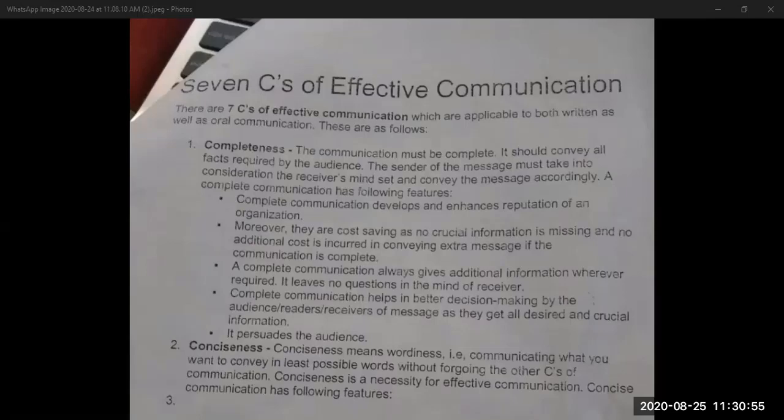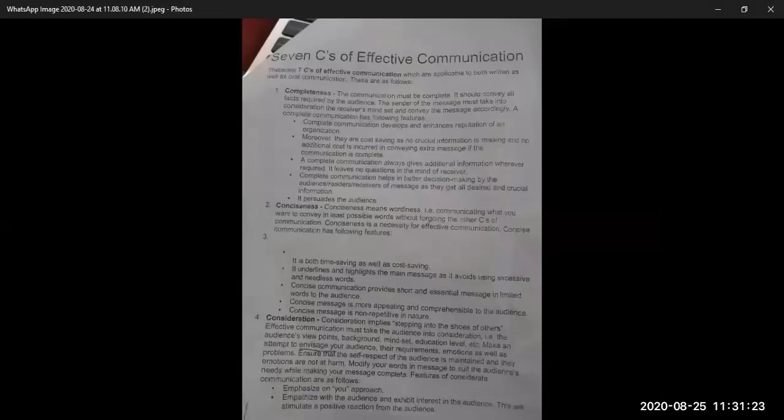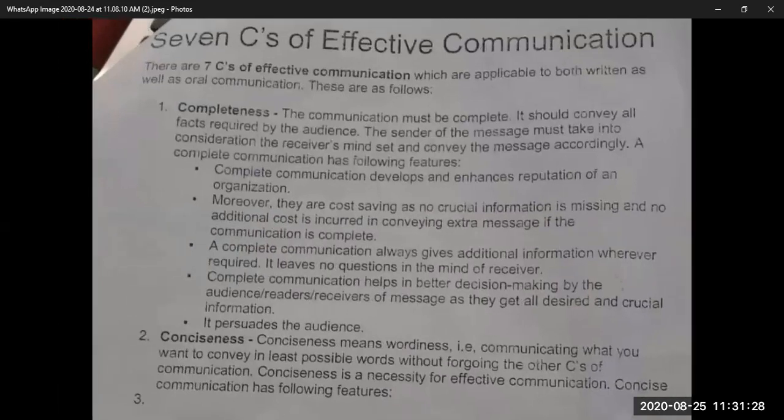There are 7 C's of Effective Communication which are applicable to both written as well as oral communication. The 7 C's all begin with the letter C: completeness, conciseness, consideration, correctness, and some others as well. We are going to cover them one by one in a bit of detail.